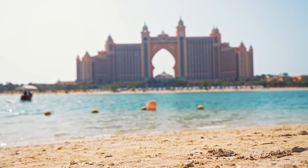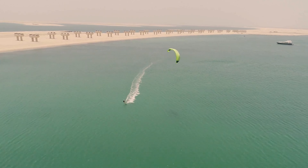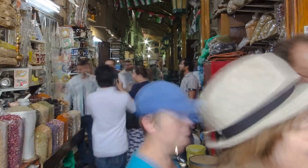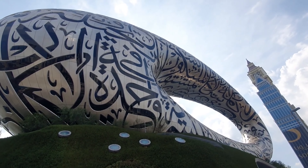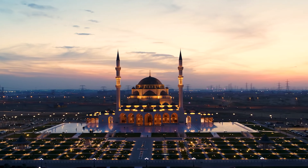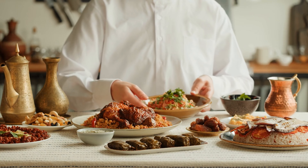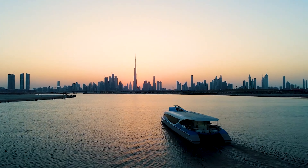Welcome to Dubai, a city of marvels where the ancient desert culture meets modern luxury and innovation. This seven-day itinerary will take you through the heart of the United Arab Emirates' most dazzling city, highlighting must-see attractions, hidden gems, and unforgettable experiences. Whether you're exploring soaring skyscrapers, indulging in culinary delights, or embarking on desert adventures, Dubai promises an adventure of a lifetime.